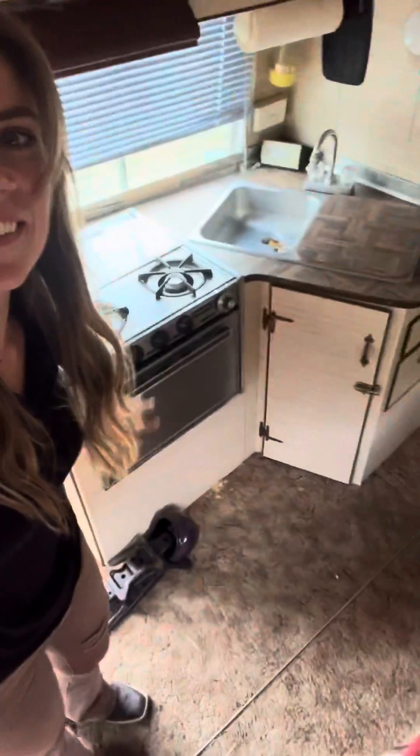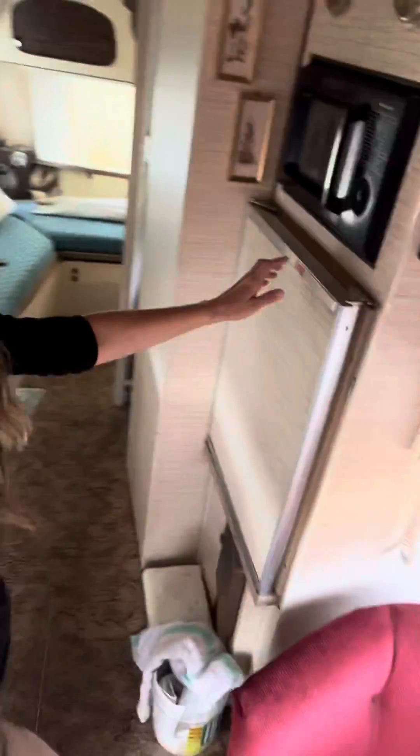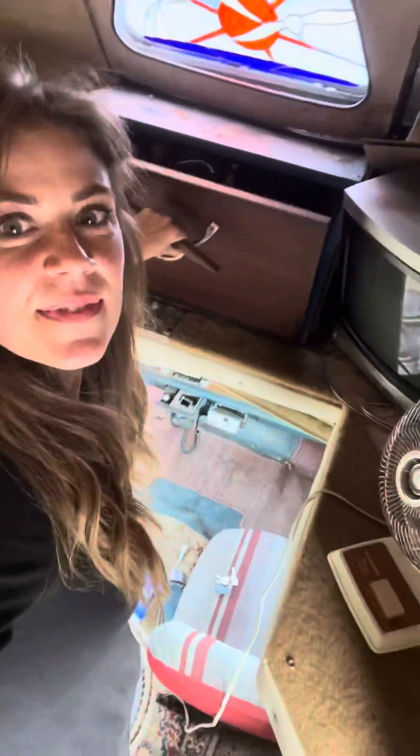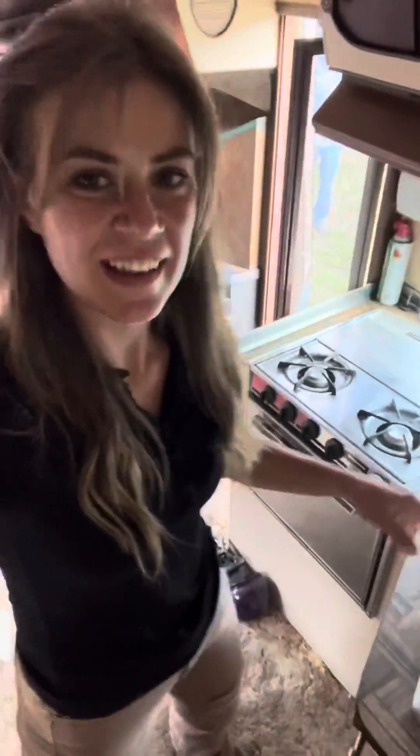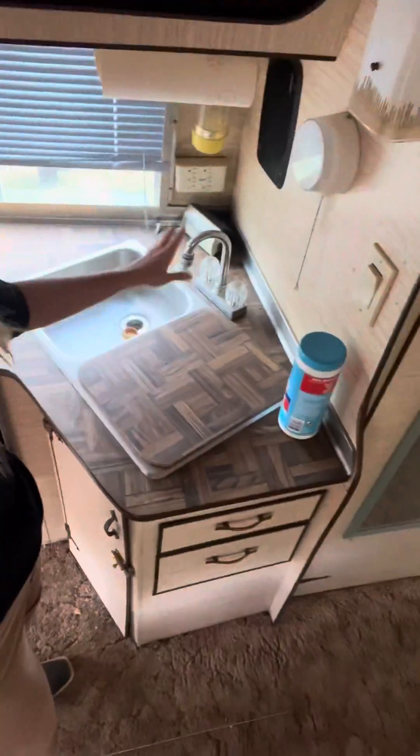There's the front little stove, a little fridge. There's a wet bar right there, fully stocked with like vintage bottles and stuff. Got a sink.